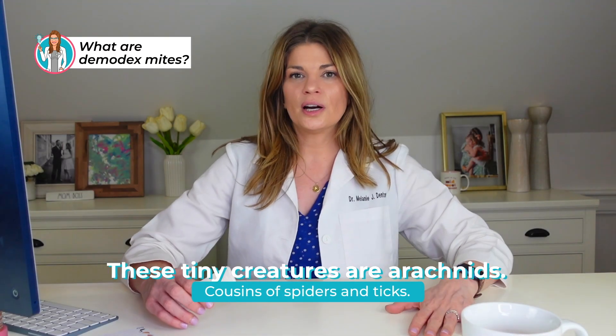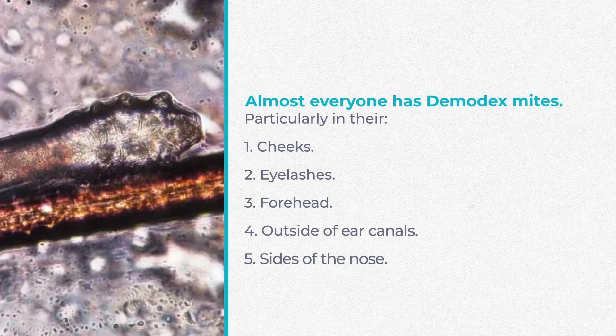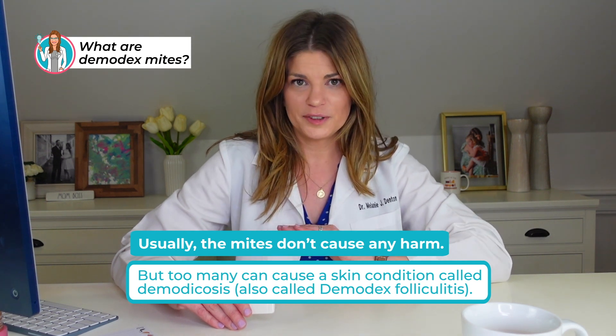These tiny creatures are arachnids — cousins of spiders and ticks. This is not helping. You probably wish you hadn't eaten lunch before this. Almost everybody has Demodex mites living on their skin and in their pores, particularly on your cheeks, your eyelashes, your forehead, outside of ear canals, and on the sides of your nose. But usually these mites don't cause any harm.